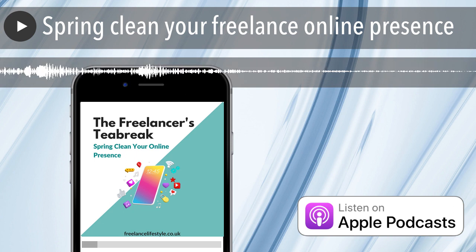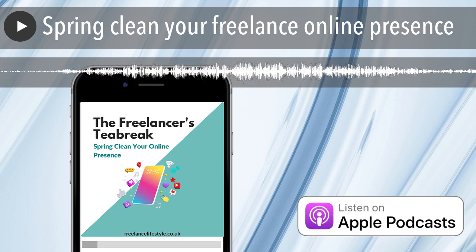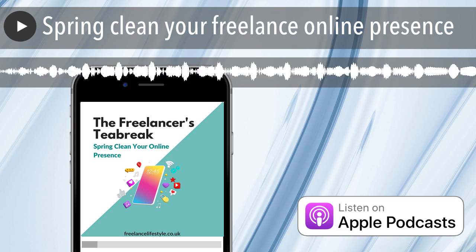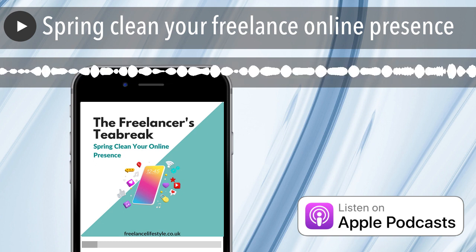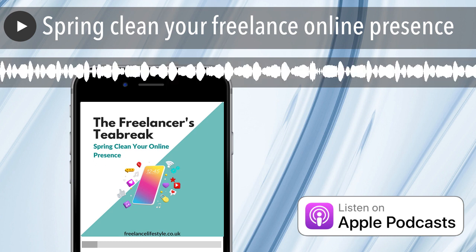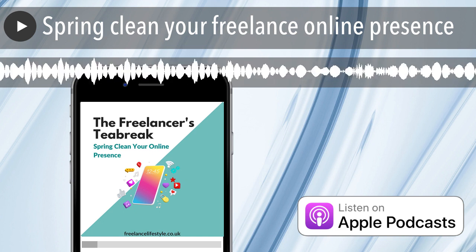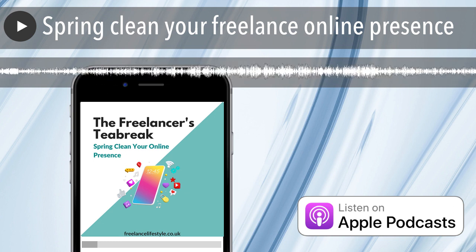In week two we looked at decluttering your inbox and I had a big sort through mine. It is much clearer now, much easier to use. I also started using Speechify, which is a way of getting anything on your computer read out to you. I found it really useful because it embeds into all your emails, especially on Gmail, and tells me how long it will take to read an email. You can also play it so it will read the email to you, which has been really useful — I can hit play and do other jobs whilst I'm listening.